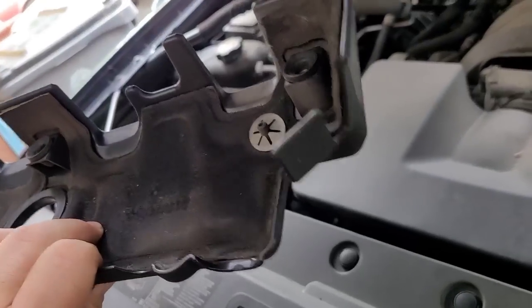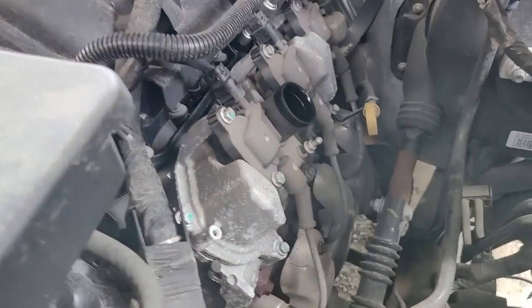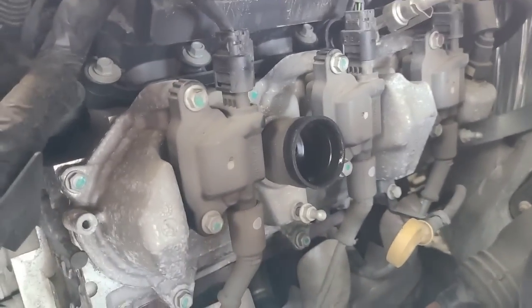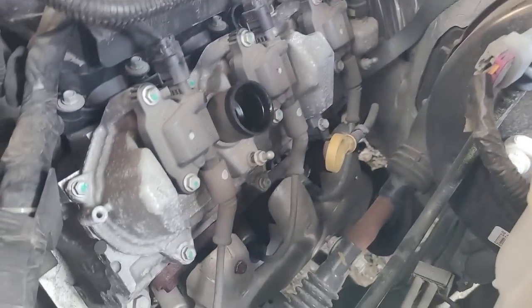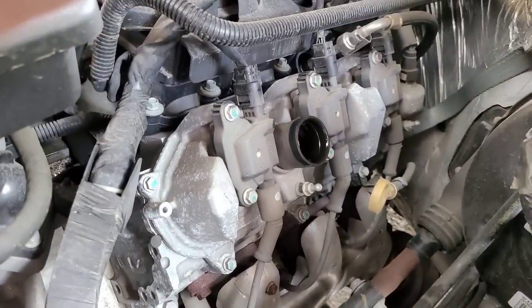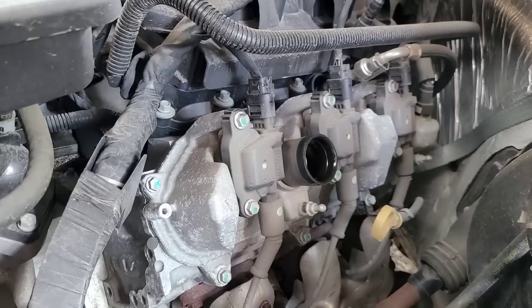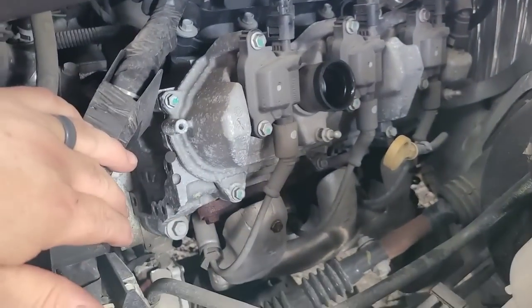I've got a funny feeling there's a valve problem. I want to research the AFM system, see what cylinders it deactivates, and then do a compression test — I suspect I'm going to find no compression. I'm going to pull the valve cover off because I'm confident this is going to be a valve issue. Did you hear that? It almost sounds like it's popping through the intake — a puff-type sound — which is from the combustion charge popping back through the intake.